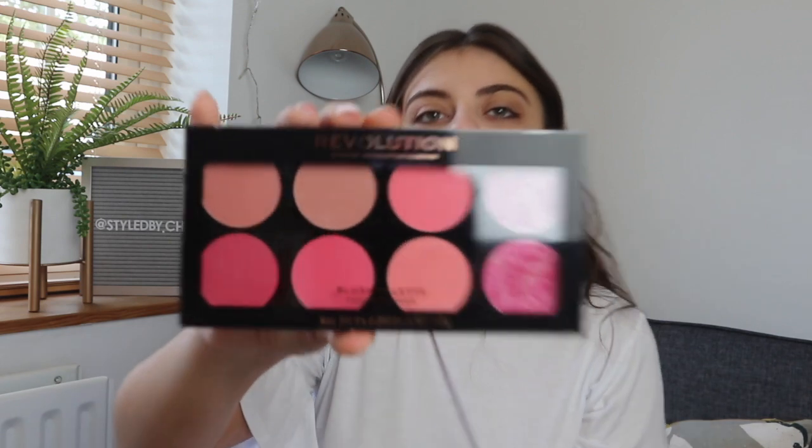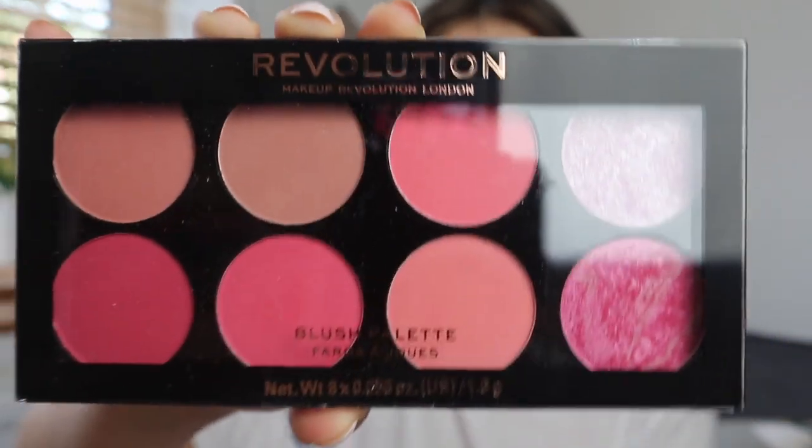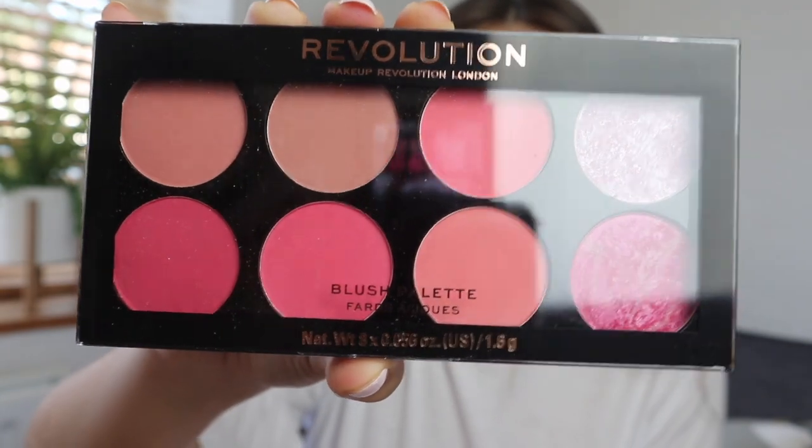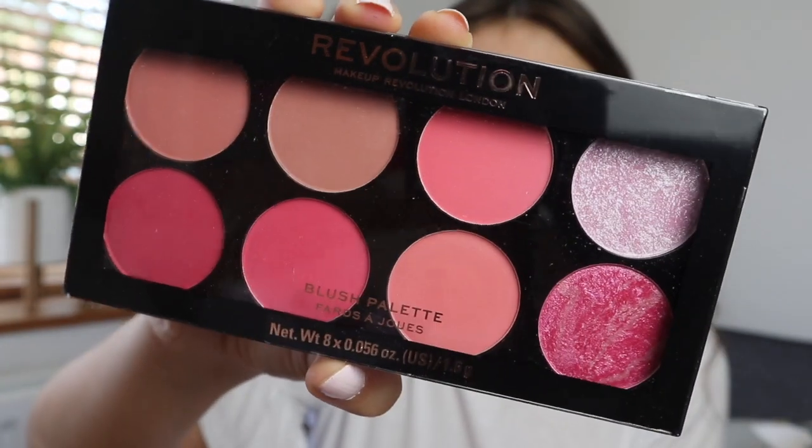And then finally we have a blush palette called Sugar and Spice. I'm really into blush at the moment so I thought I would just get another palette that everyone can buy, because I have a Morphe one that I don't think is sold anymore. So I got one that everybody could actually get. I'm just going to grab some clips for my hair and I'll be back.